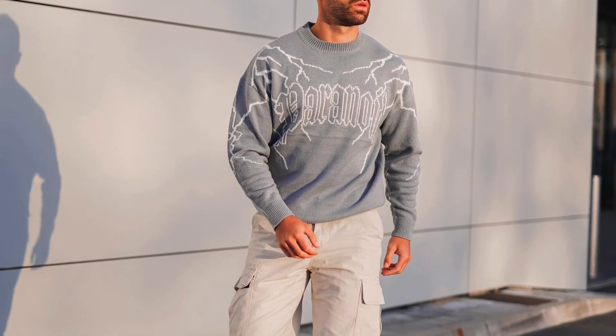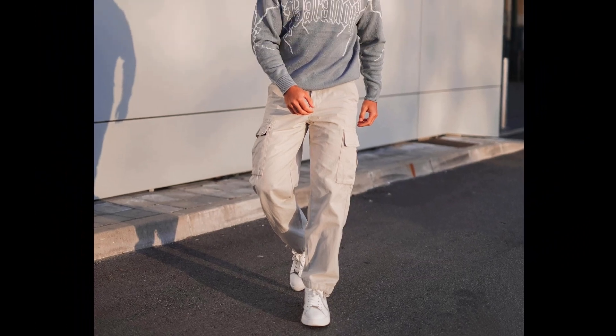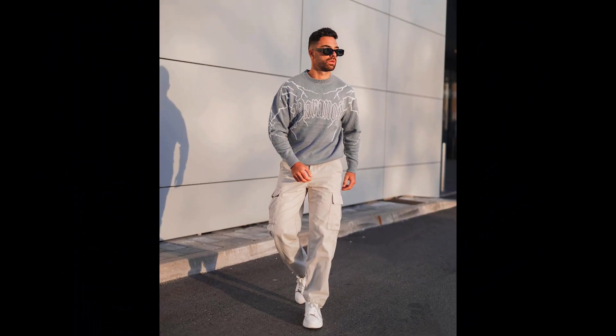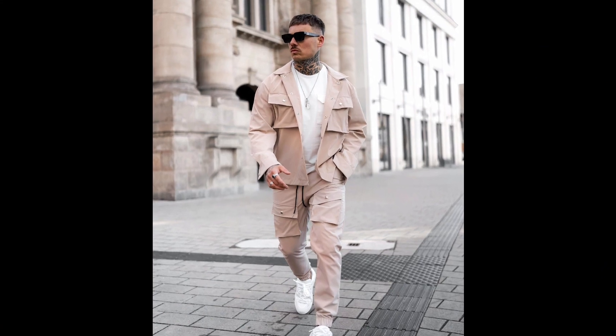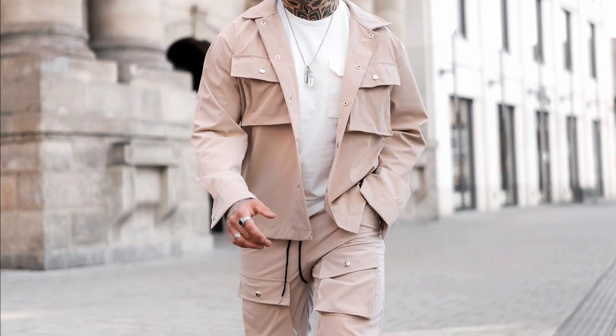For the first outfit you can try a grey sweatshirt with cream pants and white sneakers. For the next outfit you can try a white t-shirt layered with a tan shirt, tan pants, and white sneakers.